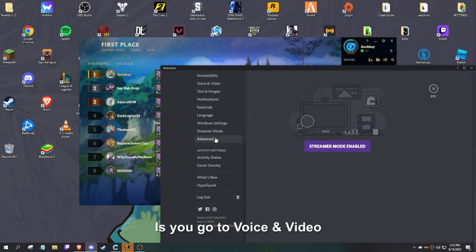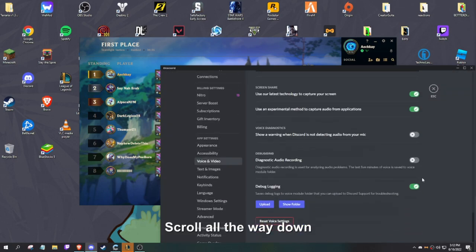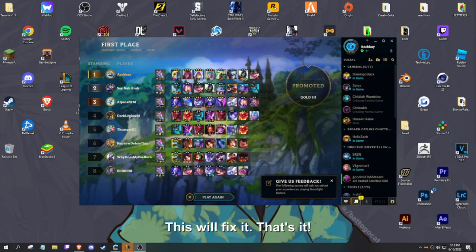All you need to do is go to Voice and Video, scroll all the way down, and turn off debug logging. This will fix it. That's it.